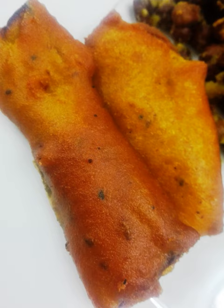Beguni is a Bengali snack originating from the Bengal region of the Indian subcontinent, made of eggplant — also known as aubergine or brinjal — which is sliced and battered before being either fried or deep-fried in oil. A similar European dish is known as aubergine fritters. The dish may be prepared by coating eggplant with besan paste and then frying the pieces in oil.